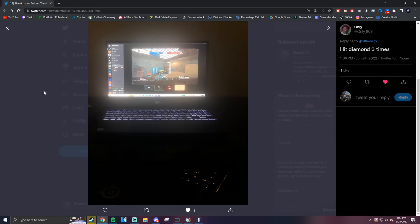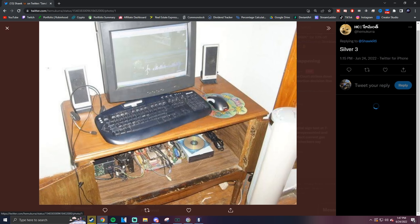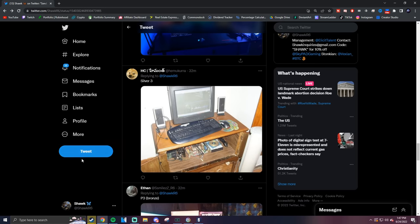This is a troll setup right here — Silver 3. Props to him though, I'm loving the mouse pad here, absolutely amazing.